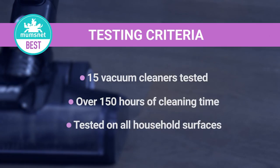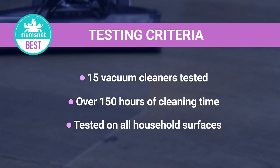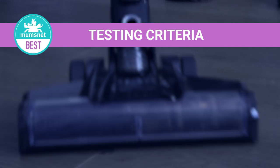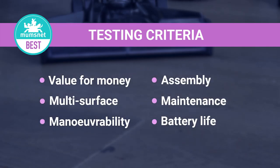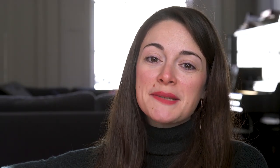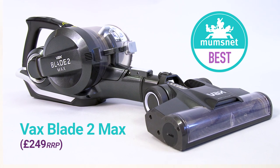In testing we wanted to make sure that the vacuum cleaners would be able to withstand all the common challenges in a house. So we put them all through 10 hours of testing each as well as some standardised tests to see how they fared. The results are in and we've awarded the Vaxblade 2 Max the Mumsnet best vacuum cleaner.